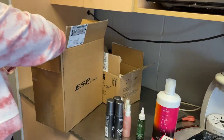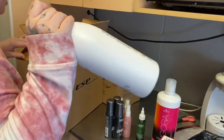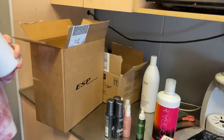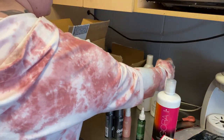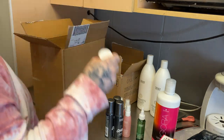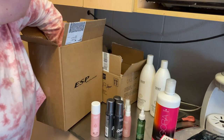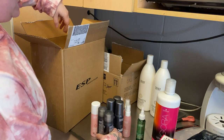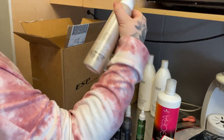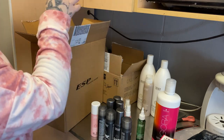This is part of the giveaway — it's going to be a huge giveaway for anyone that buys product at the grand opening, then you can win. These are some more minis that you can win. Hairsprays — this is going to be part of the giveaway, this is going to be part of the giveaway.